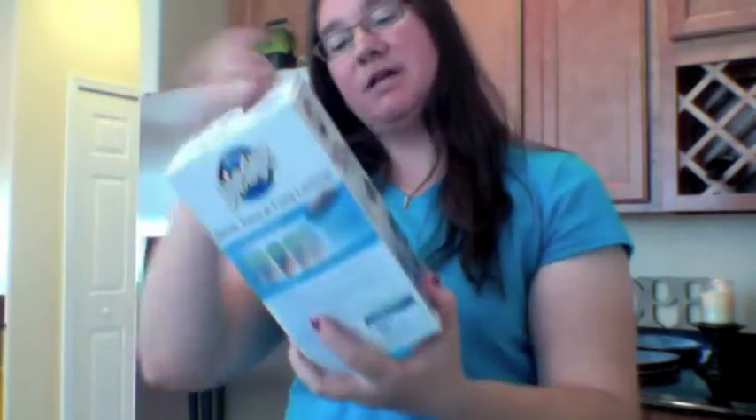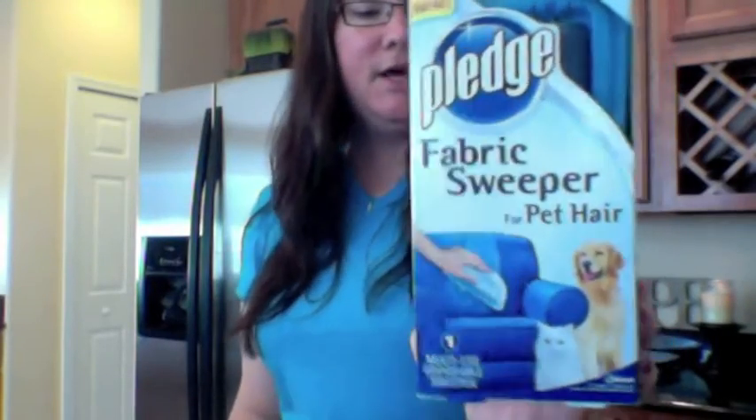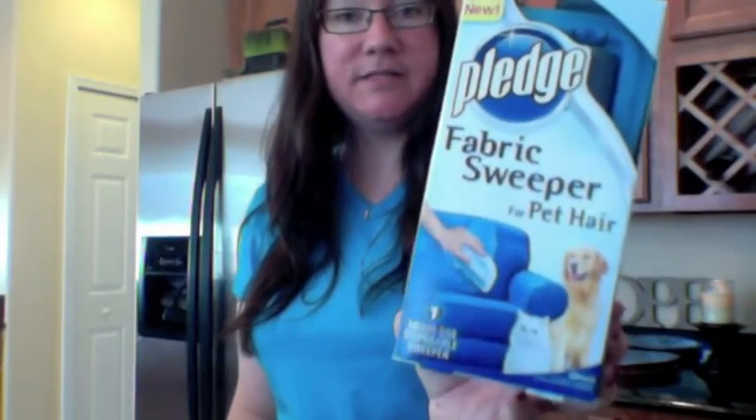I also picked up the Pledge Fabric Sweeper for pet hair — for couches, chairs, and car upholstery. Our dogs are never in our car, but we definitely need this for the couch because the dogs sleep downstairs at night and Sniffer, our oldest, seems to think she needs the couch to spread upon. She knows she's bad because when we walk downstairs she slowly slinks off and gives her puppy dog eyes. I've never tried this before so I don't know how well it will do with Sniffer's hair since she's a long-haired dog. It was $3 and the Redbox machine gave me a dollar off coupon, so $2 after coupon, and it was part of the cash card deal.